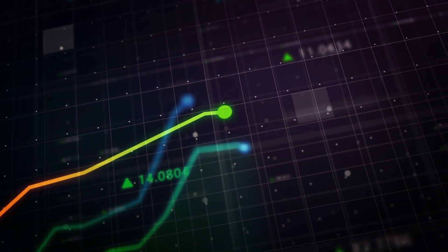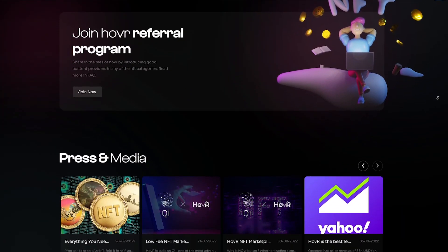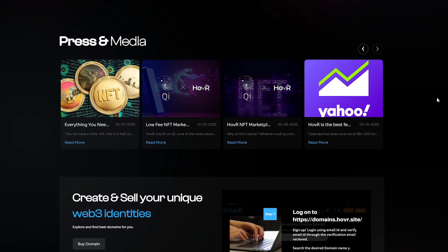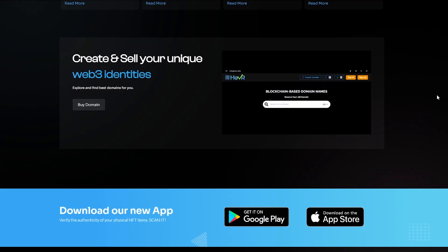In other words, Hover is sure to please every user. I already started to get acquainted with Hover and, in my opinion, it is a great project with great prospects. What do you think? Share your opinion in the comments down below.